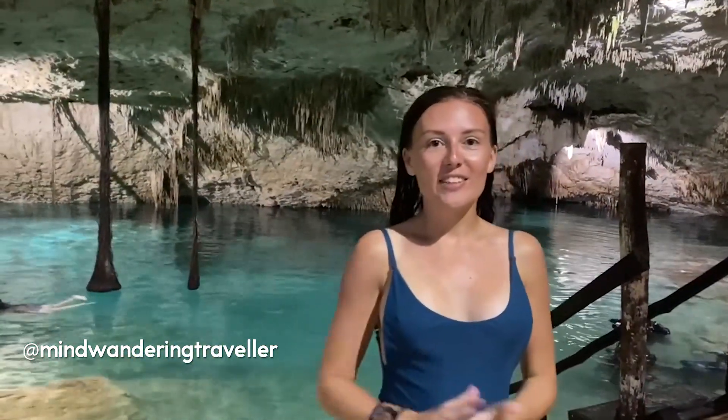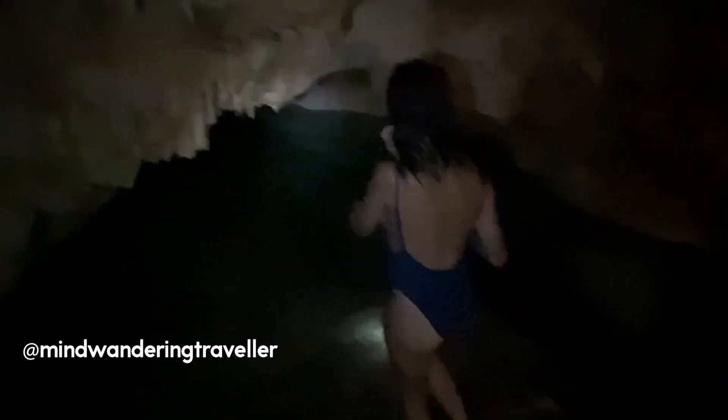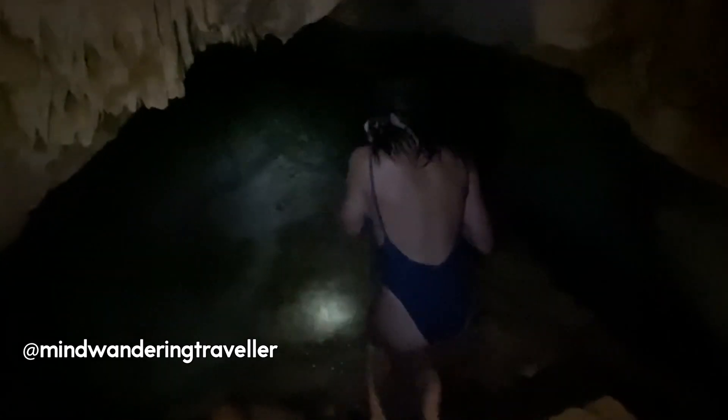The last thing we're going to do is go to the dark cave. This is why I really recommend going with a local or with a tour guide, because if we had come here on our own we would have just thought it was a beautiful cenote and moved on. But there are so many parts of the cenote that we've seen now because we came with Fernando, which has been amazing.